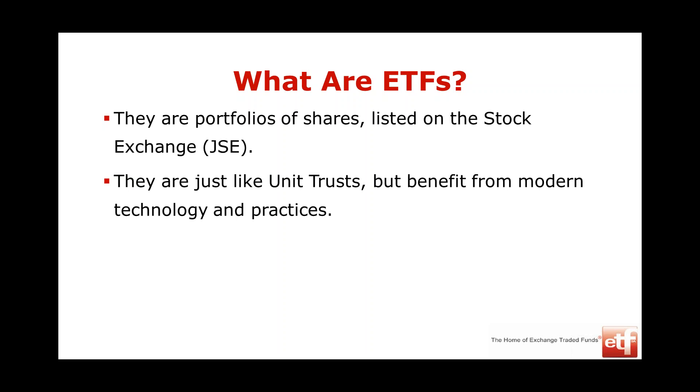An ETF is like a unit trust, where you also buy a portfolio of shares. But a unit trust is actively managed — the manager tries to outperform the market by buying and selling shares. The big advantage of ETFs is that they are unit trusts in structure but they're listed on the stock market, and by being listed and simpler in structure, they're a lot cheaper than unit trusts — they don't have the same layers of fees.